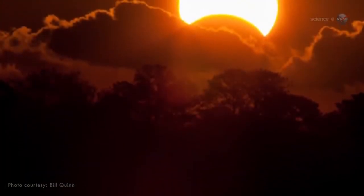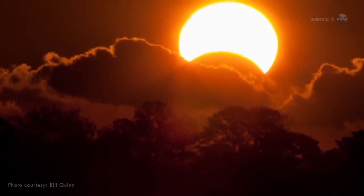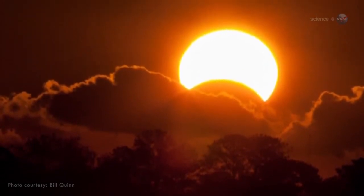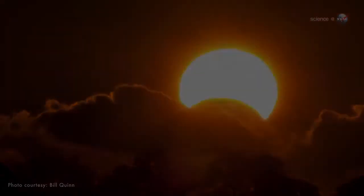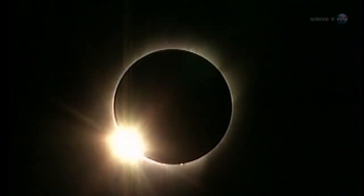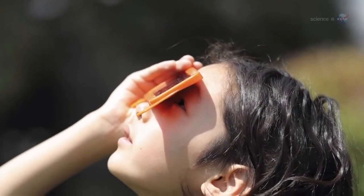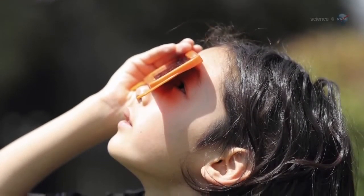They will see a fiery crescent sinking below the horizon, dimmed to human visibility by low-hanging clouds and mist. Warning, don't stare. Even at maximum eclipse, a sliver of sun peeking out from behind the moon can still cause pain and eye damage. Direct viewing should only be attempted with the aid of a safe solar filter.